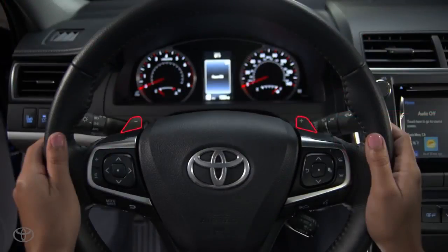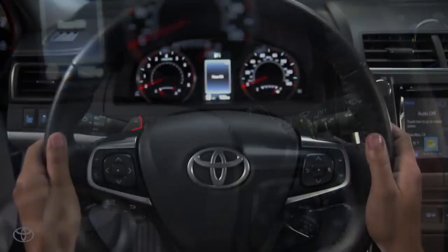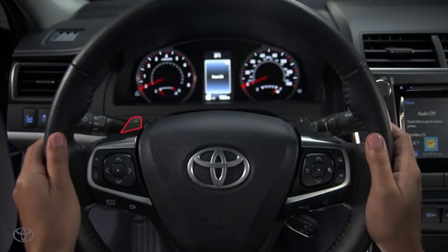If your vehicle is equipped with paddle shifters, you can perform manual shifts while keeping your hands on the wheel. The left paddle is for downshifting and the right paddle is for upshifting.